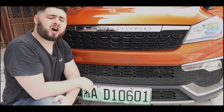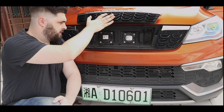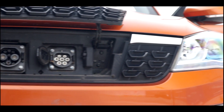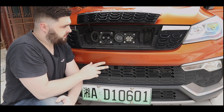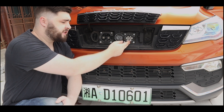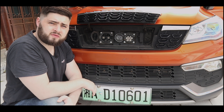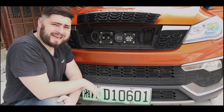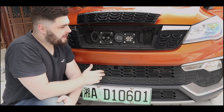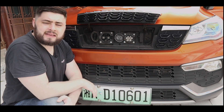Behind this grille is where you'll find the charge points. It has two charge points — these are the Chinese GBT standard sockets. This is the AC slow charge and this is the DC fast charge. This car will charge from about 30% to 80% in around 40 to 45 minutes. It's not the fastest, but it's acceptable.